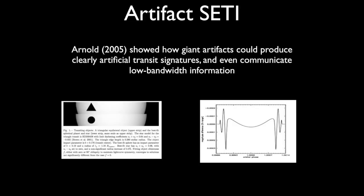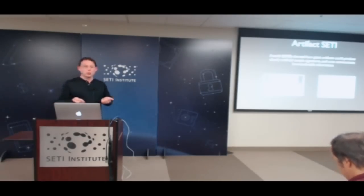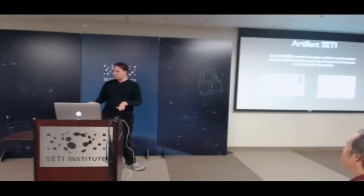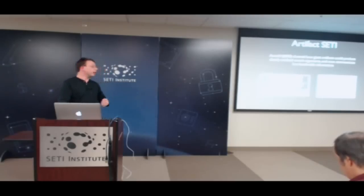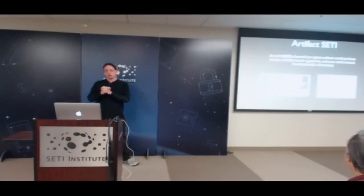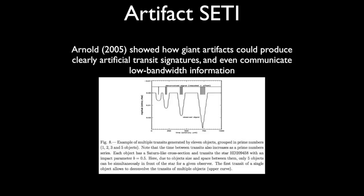So Kepler would actually be very good at detecting megaengineering projects around other stars. He went further and pointed out that as long as you're building these things and you know earthlings and other aliens can see them, you could even do something clever — like make your megaengineering project have some funny shape to communicate information, not just saying I'm not a circle, but something interesting, like having lots of louvers that can change and signal you. Maybe you would arrange objects in a pattern: first one goes in front of the star, then two, then three, then five — a prime number sequence clearly indicating extraterrestrial intelligence.